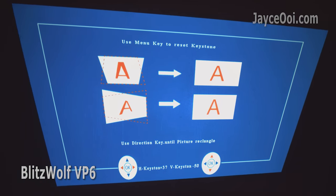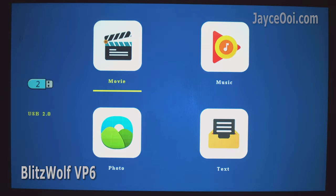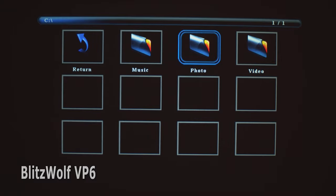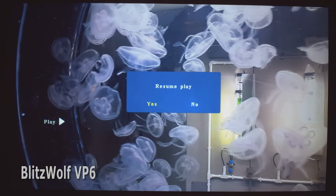As always, direct projection gives the best image quality. In short, VP6 is still the better choice for both gaming and movies. That's all for now.